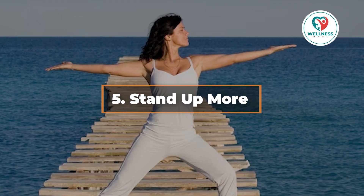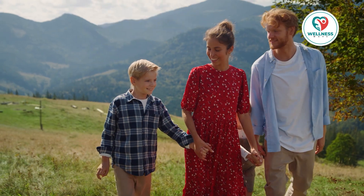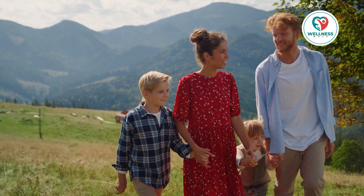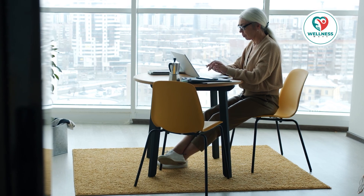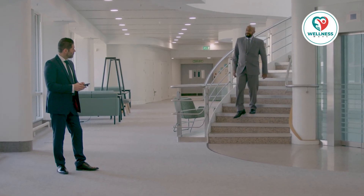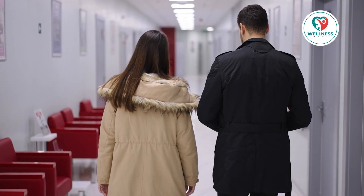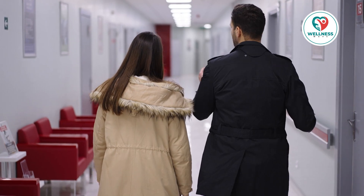5. Stand up more. Extended durations of sitting can cause your metabolism to slow down. The poor health effects of prolonged sitting have led to the term 'the new smoking' being applied to it. Increasing your standing during the day can help offset this. Every hour, even only for a short while, try to get up and move around. Consider getting a standing desk if you work at a desk, or take frequent breaks to move around. Little adjustments like walking to a co-worker's desk rather than sending an email, or using the stairs instead of the elevator, can add up. Standing and moving more during the day also helps with posture and lowers the risk of chronic diseases.